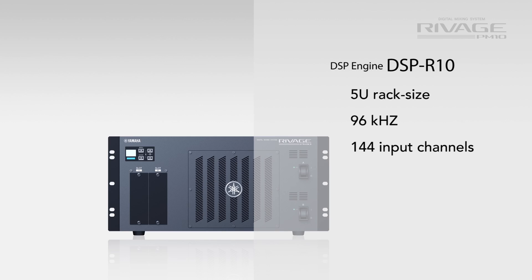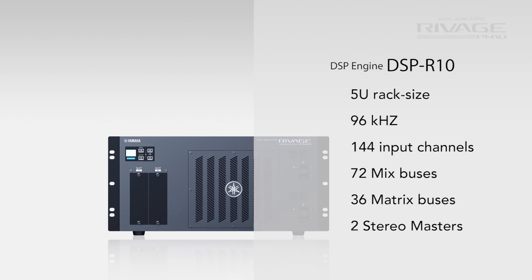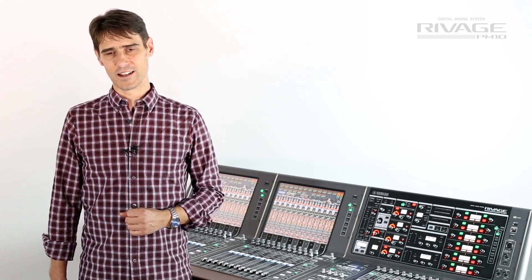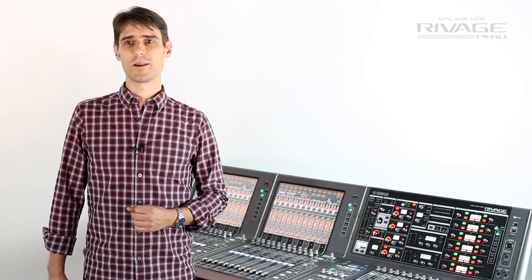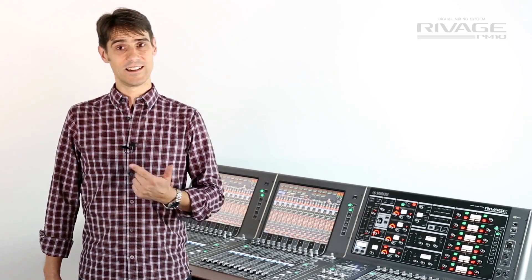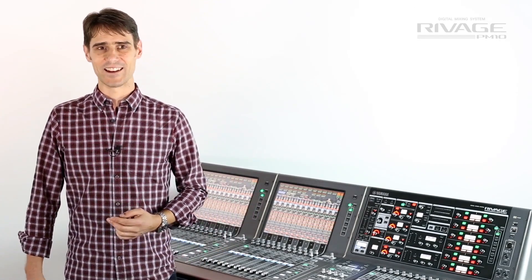For outputs there are 72 mix buses and 36 matrix outputs as well as the two stereo masters — that is 112 output buses totally, each with 4 types of 8-band parametric EQ, dynamics, delay and 2 insert points again for up to 8 additional plug-ins.